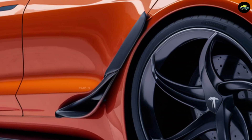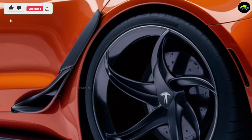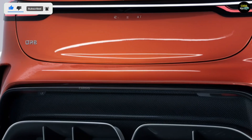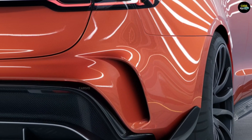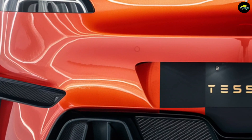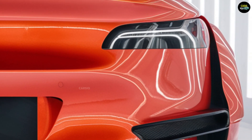This setup allows the Model 2 to accelerate from 0 to 100 kilometers per hour in under five seconds. The car's battery technology has been enhanced, offering a driving range of 400 to 450 kilometers on a single charge. Additionally, Tesla's Supercharger network enables fast charging, making long trips more convenient for owners.